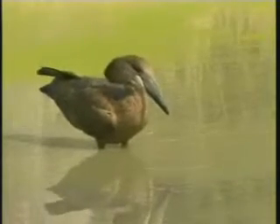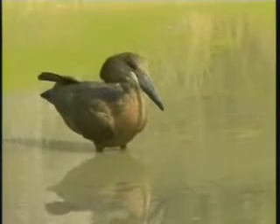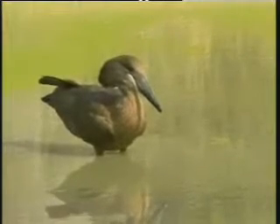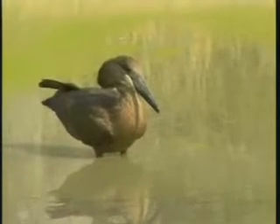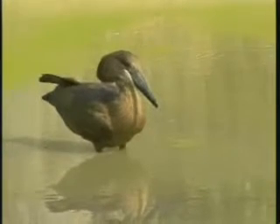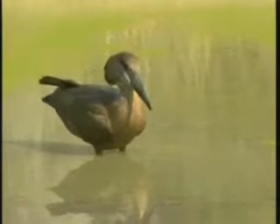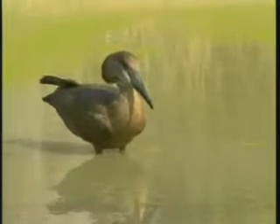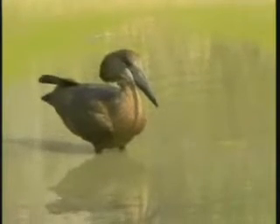We call it the lightning bird. Our common belief, if you get to see this animal — especially in the area where the Shungan people operate — if you see a hamerkop flying on top of your roof, you know that lightning is going to strike your house that day. When it happens, you expect lightning, so you have to prepare yourself.